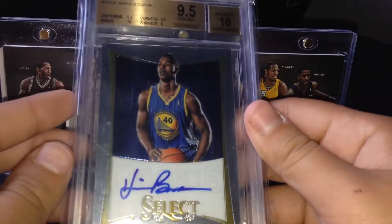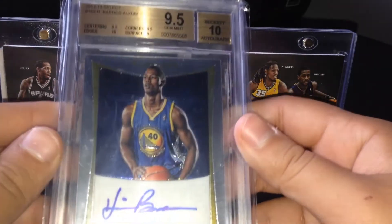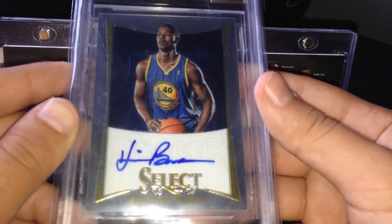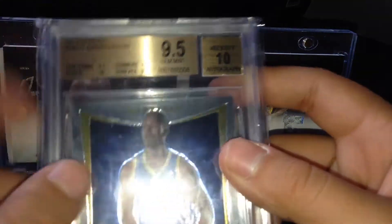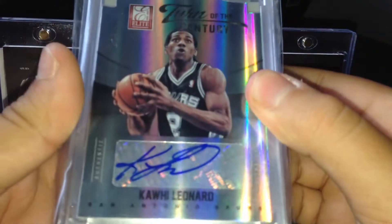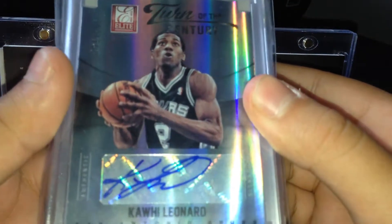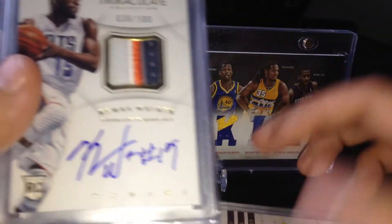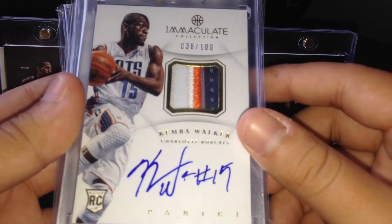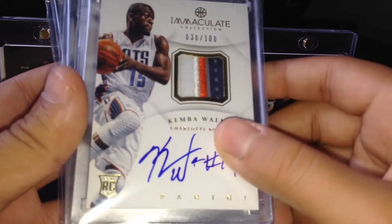The first one's not a magnetics — it's a graded card. It's a graded 9.5 with a 10 autograph, Harrison Barnes on-card rookie autograph from Select, numbered to 149. It does have a 10 in the subgrade. Now into magnetics — got this Kawhi Leonard elite die-cut autograph numbered to 199, Deloney Carter logo shield number one of one, Kemba Walker patch autograph numbered to 100, on card, and it's a rookie.